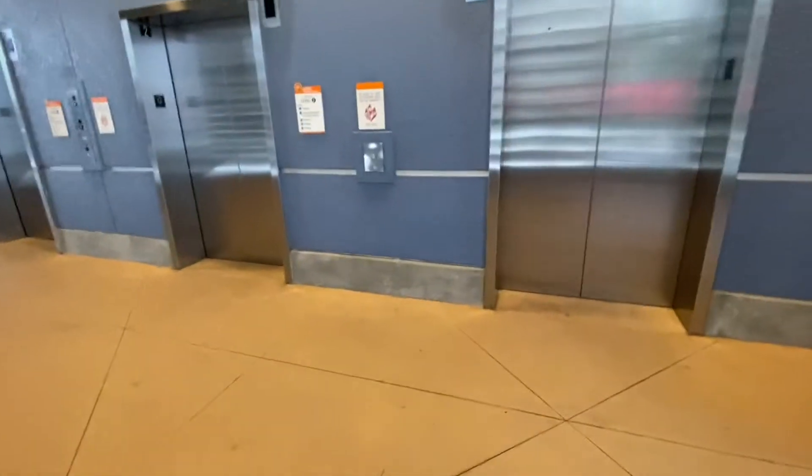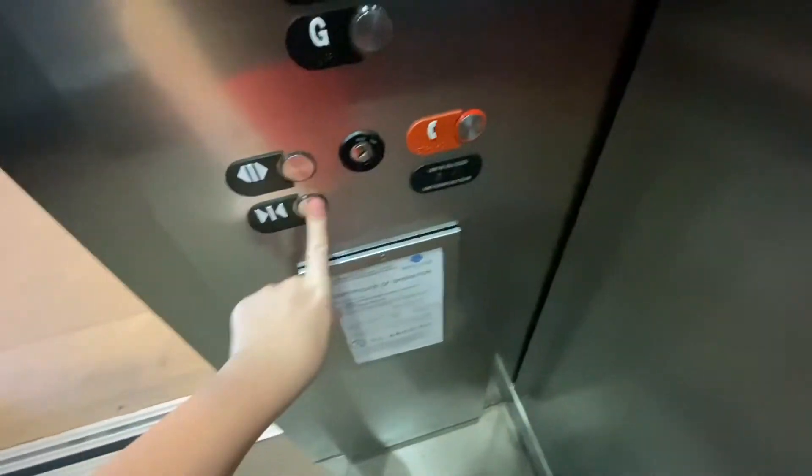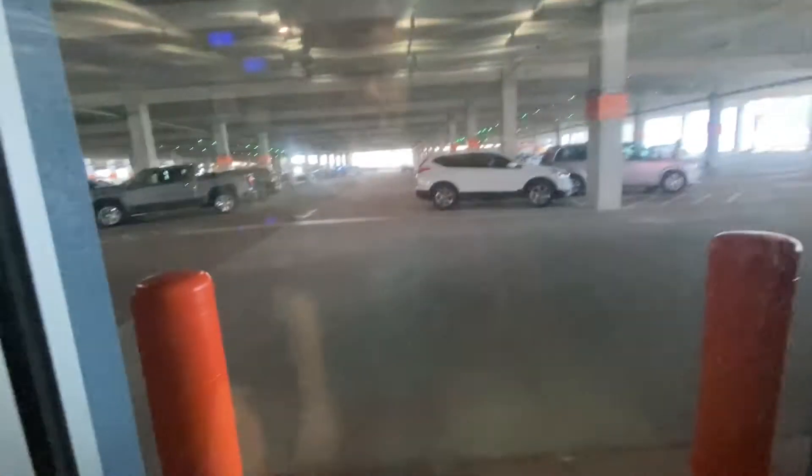Here comes the elevator at Orange Garage at Disney Springs in Orlando, Florida. Let's take this one — go number five, go number six. This is an August Gen 2 elevator — our very first Gen 2 elevator. Woohoo!